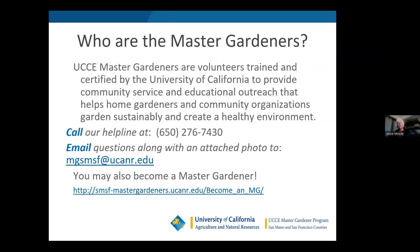We help home gardeners and community organizations garden sustainably and create a healthy environment. There are numerous ways to contact us — either call our helpline at the number here, which you can also find online by just googling your county plus 'master gardeners' to get the helpline number for your county. You can also email us with photos of your problems, and we do have some on-site locations as well.